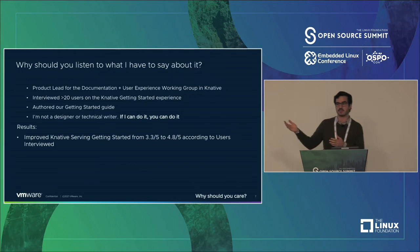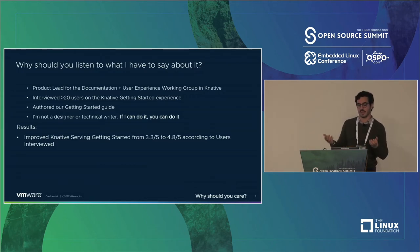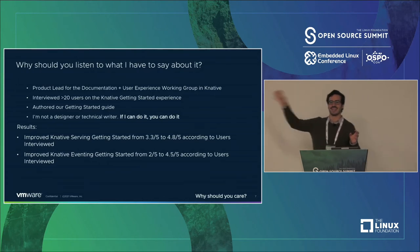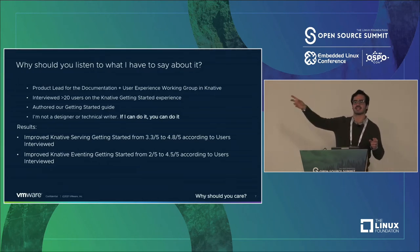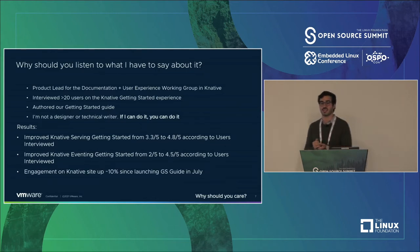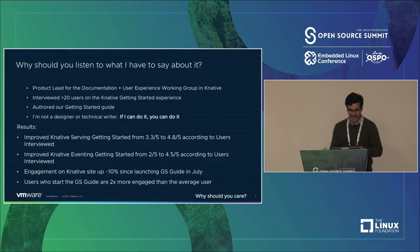The results speak for themselves. When we first started interviewing users about the Knative Serving Getting Started experience, they rated it a 3.3 out of 5. We brought that up to 4.8 out of 5 — with 7 or 8 people in each grouping. For the Eventing Getting Started, it went from 2 out of 5 to 4.5 out of 5. Engagement on the Knative site is up 10%, and users who go through the Getting Started guide are two times more engaged than the average user on the site.